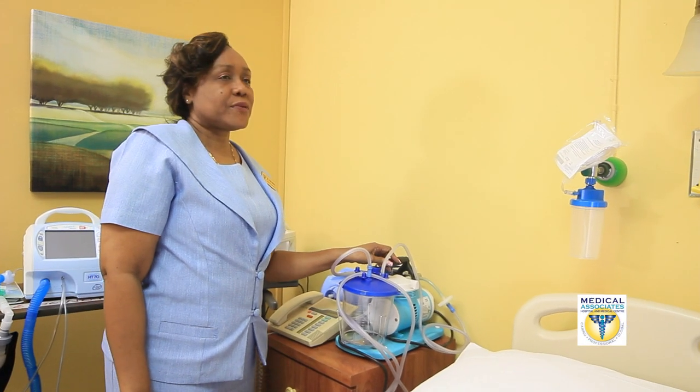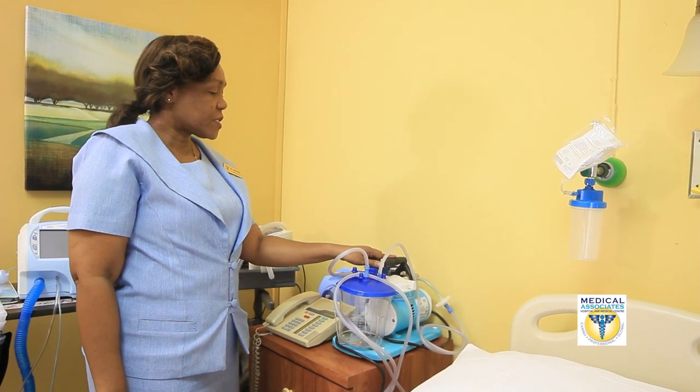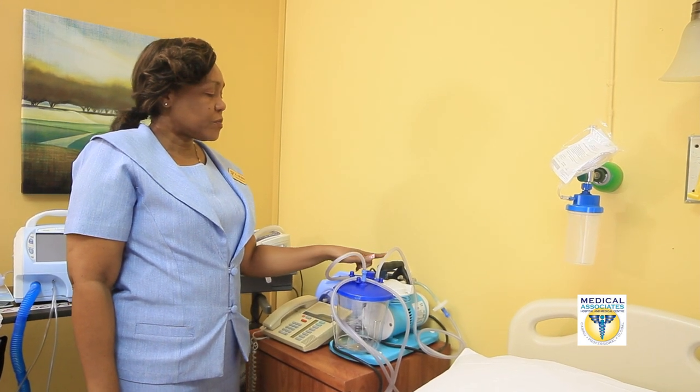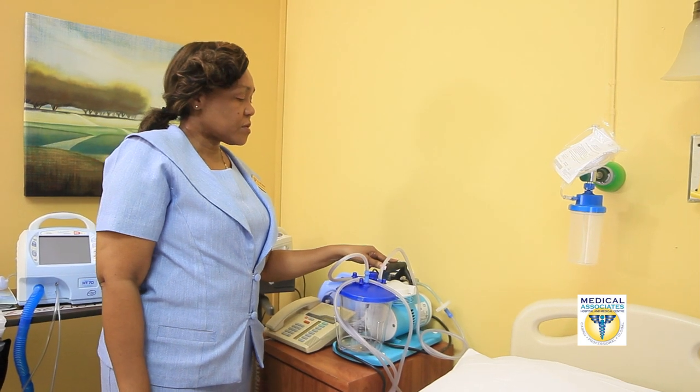In the high dependency unit, there must be provisions for suctioning. Here we have a suction machine, and what this does is that we use it to remove unwanted secretions.